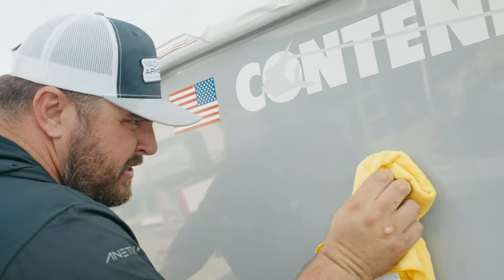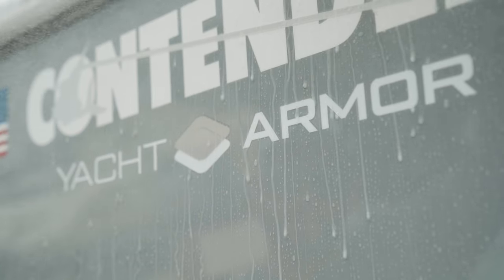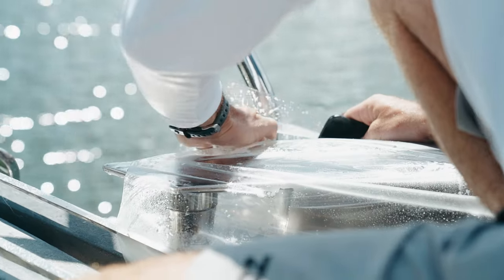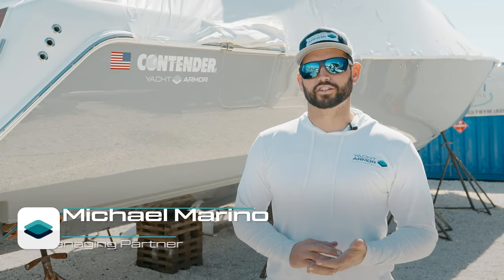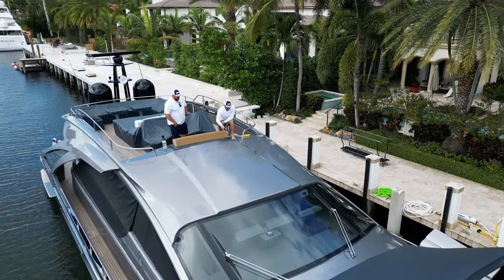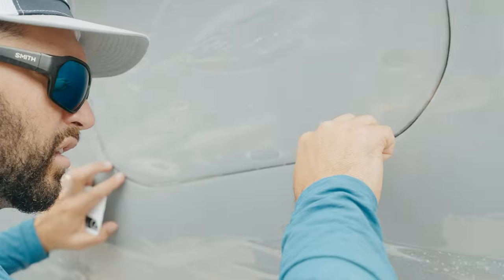Do you guys want to keep your boat looking good despite harsh marine conditions? Look no further than Yacht Armor's marine protection film. This high quality durable marine protection film is the perfect solution for boat owners who are looking to protect their investment from UV rays, salt water, oxidation, dock rash — you name it.